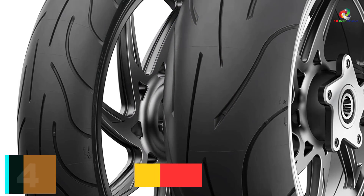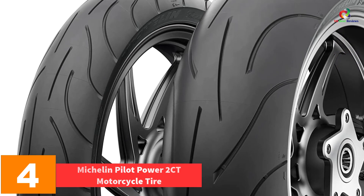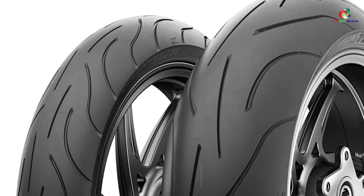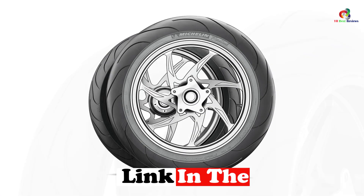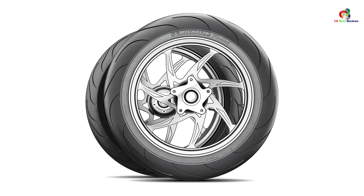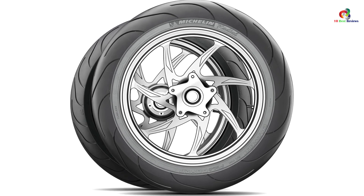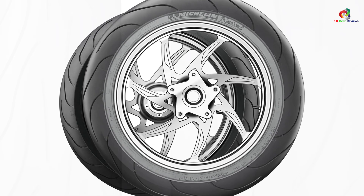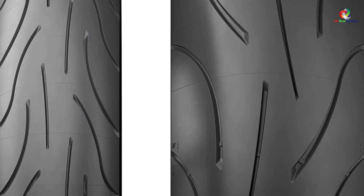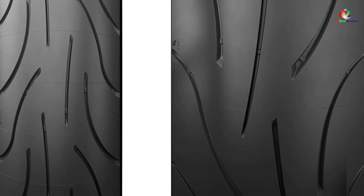At number 4, we have the Michelin Pilot Power 2CT Motorcycle Tire. Pilot Power 2CT rear Michelin motorcycle tires have an excellent tread life. They are equipped with an excellent quality rubber compound to make this model comfortable to handle, durable, and supportive. The best thing is the reasonable price, which is affordable for the majority. The Michelin Pilot Power 2CT tire is a versatile, durable tire with exceptional wet and dry grip, incorporating Michelin 2CT technology which provides a durable center and softer shoulders to allow for increased grip at impressive lean angles.